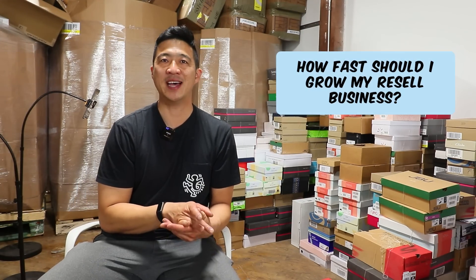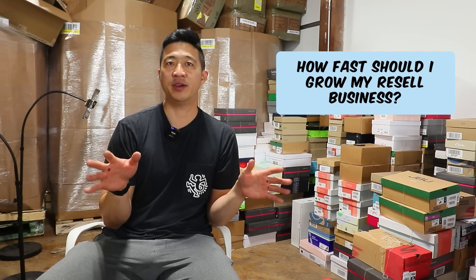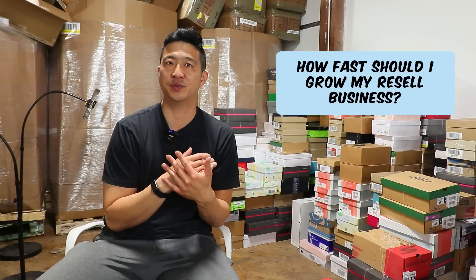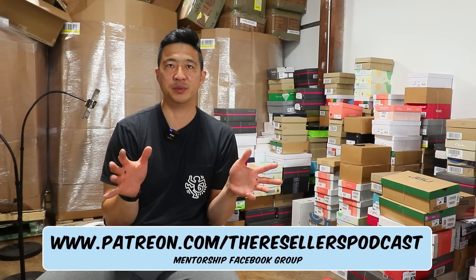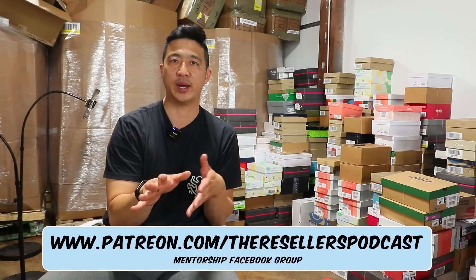This video is a long time coming. A lot of people have asked me how fast should I grow my resale business, so I'm going to lay it out here. I've been doing this for a long time — six years full time. I've learned a lot from our Facebook group and from talking to people in person, so I'm going to give you the formula that I think is the safest way to do it.